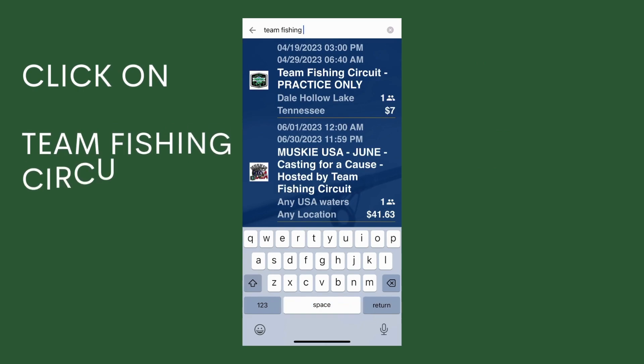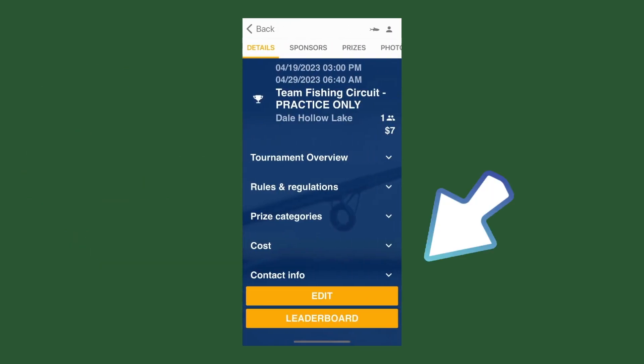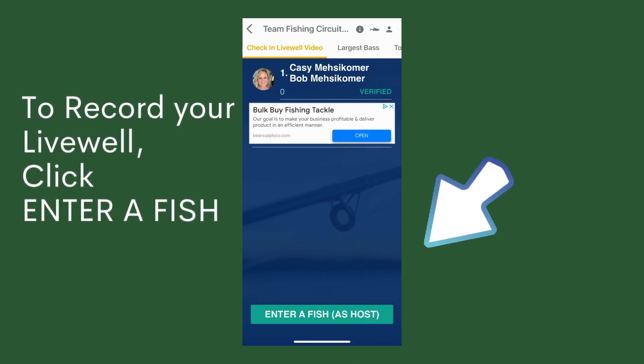Click on the Team Fishing Circuit Practice Only section. Once that's done, you'll select Leaderboard at the bottom of the screen. This is where you'll actually be entering your live well video. To record your live well video, click on 'Enter a Fish,' which is also where you will enter a fish in an event.